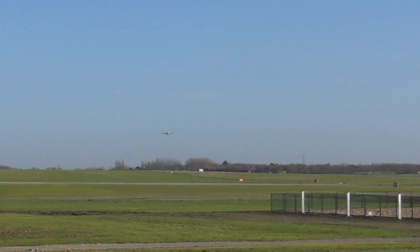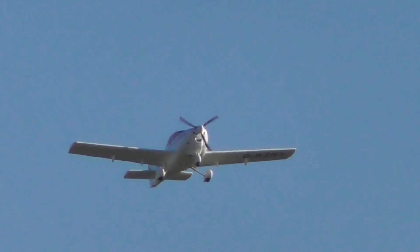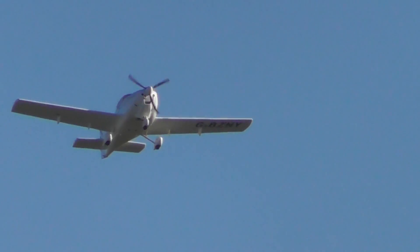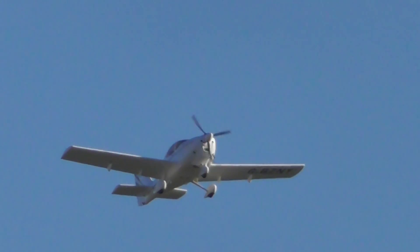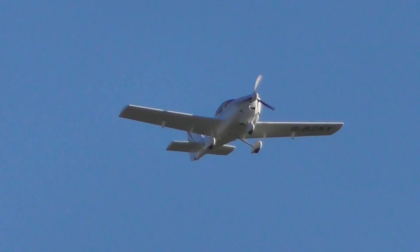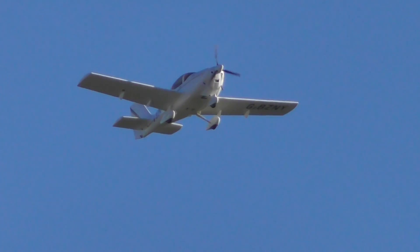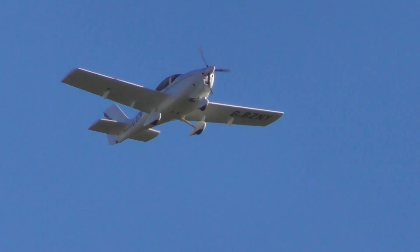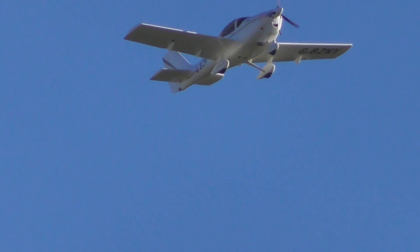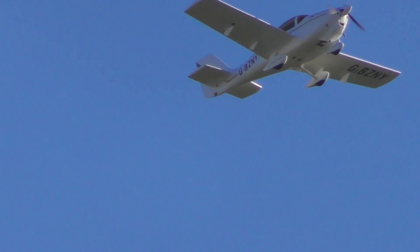A small plane has just taken off on the runway — something like a Cirrus, or something like that. He's making a lot of little corrections; he's a bit all over the place, this one. Look at how wobbly he is.